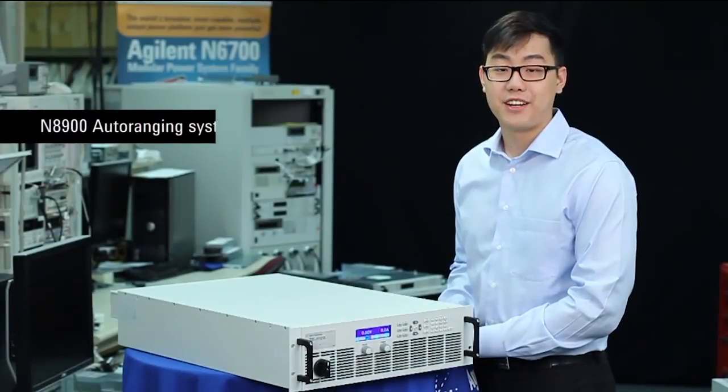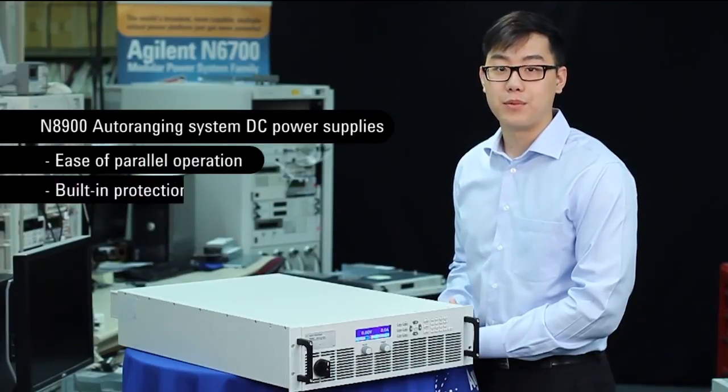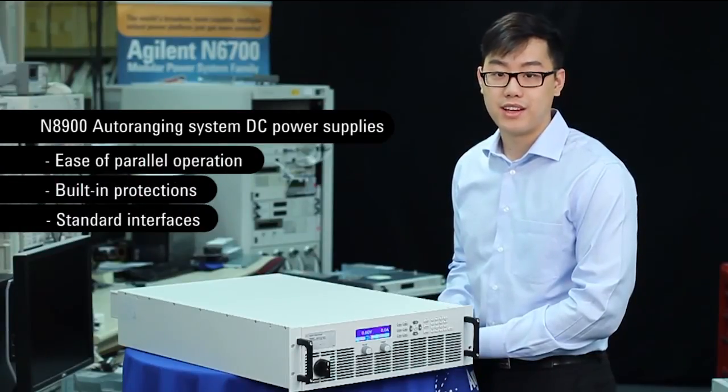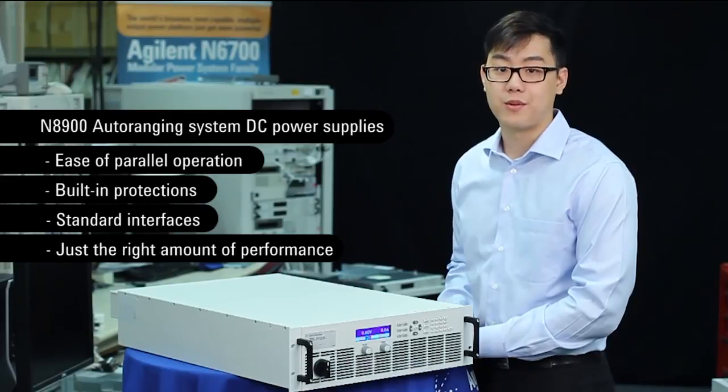This has been Agilent's N8900. With its auto-ranging output characteristic, its ease of parallel operation, its built-in protections, and standard interfaces, it's a basic power supply with just the right amount of performance and a whole lot of power. Feel free to leave a suggestion or comments, and thanks for watching.